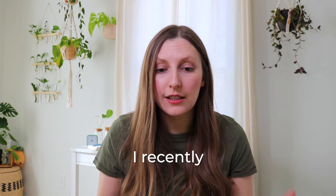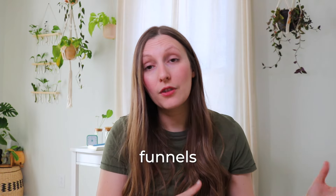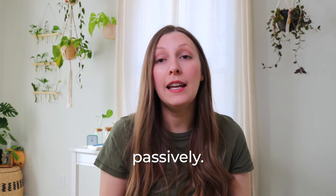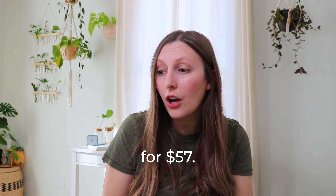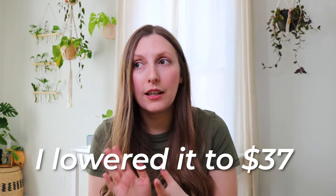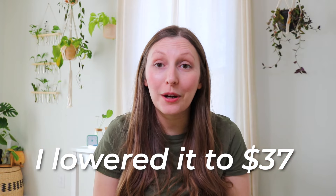I recently launched a workshop all about building evergreen sales funnels for your digital products — really how you're able to sell your digital products passively. I think I'm selling it for $57, but I'm actually thinking about lowering the price to around $40. Really, you are just packaging your knowledge in a video versus a PDF and selling it to your audience so that they can learn from it.